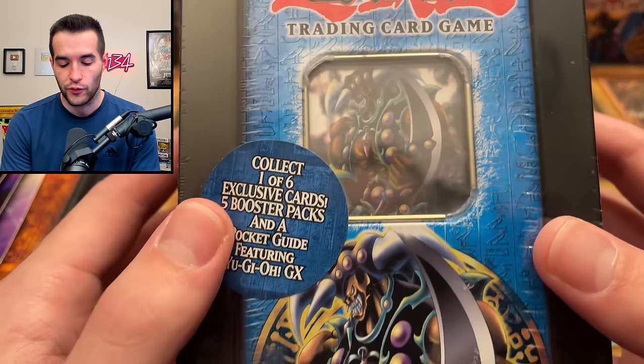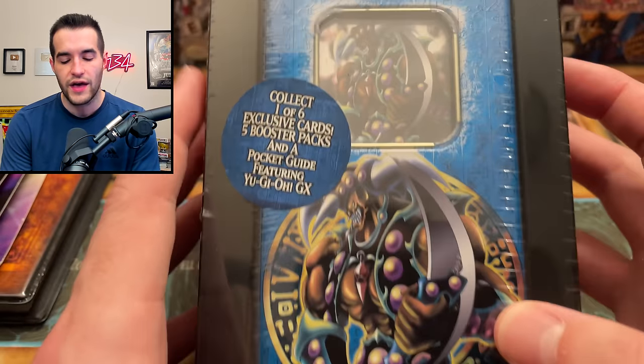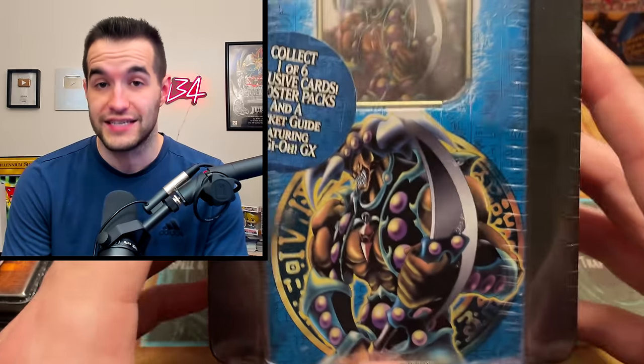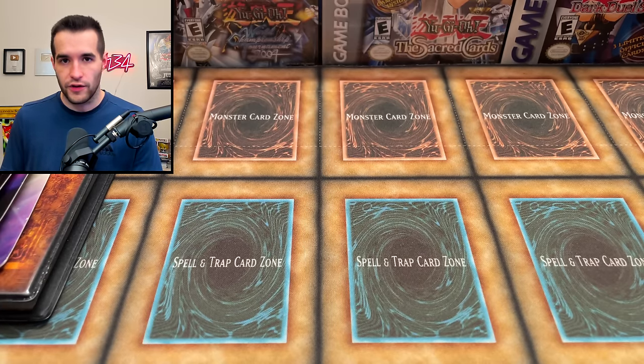The Vorse Raider tin is really beautiful - one of the classic ones that I love. I think this was 2005, so pretty cool to see. Same year as Dark Magician Girl, not quite as expensive as that one though.